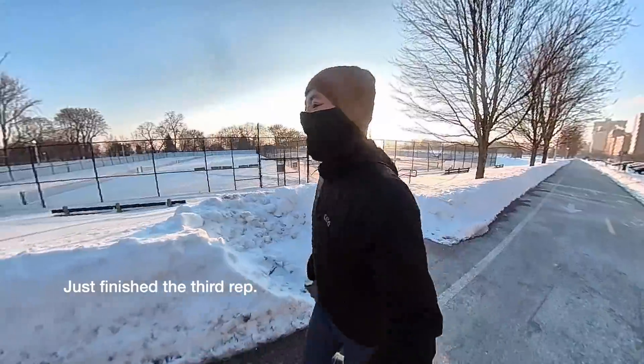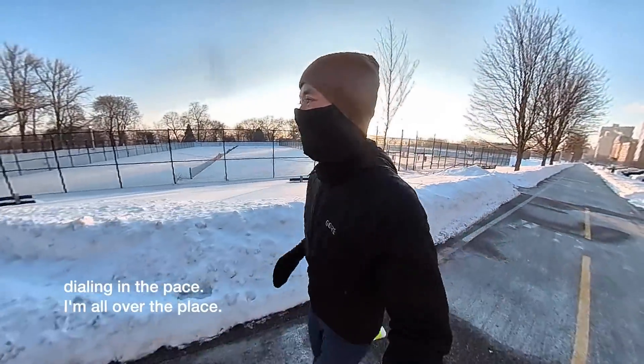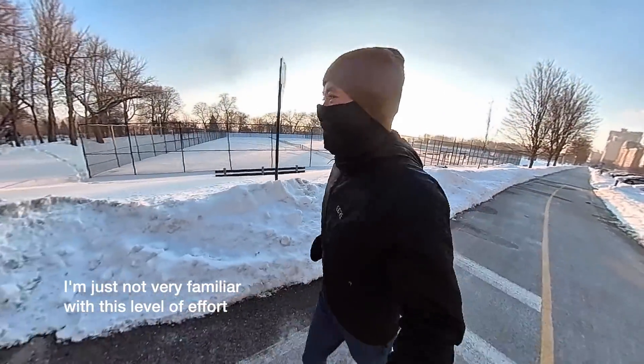Just finished the third rep. I'm having a hard time dialing in the pace — I'm all over the place. I'm just not very familiar with this level of effort.